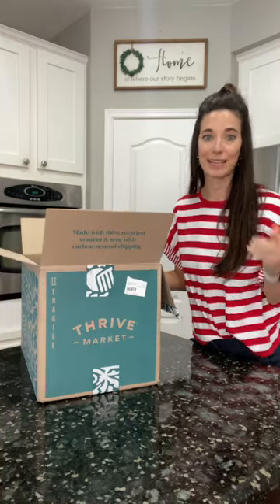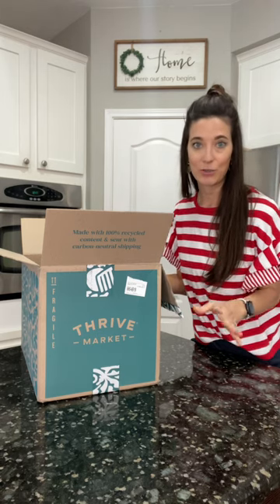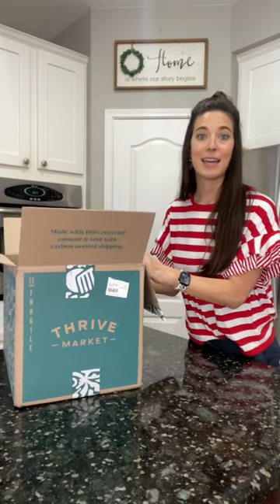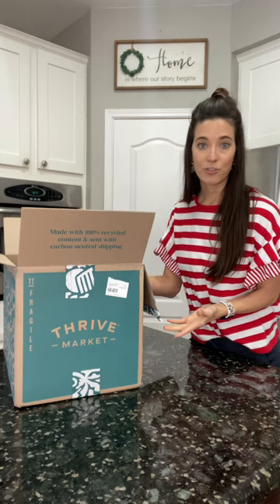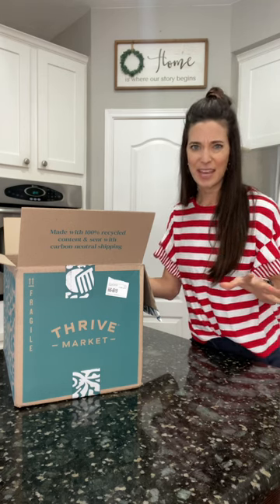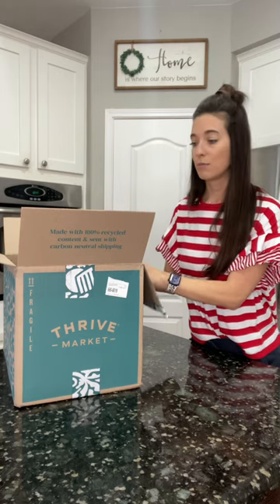Y'all have heard me talk about Thrive before, but I keep getting questions about what are some of my favorites. I'm going to upload this one to YouTube and maybe save it in a highlight so you can refer back to it. It is a healthier brand that delivers straight to your door. I use it for pantry staples. They also have meats that you can buy and clean crafted wines — I do not prefer those actually; they kind of gave me a headache. But I restocked some pantry things and we're trying some new things.